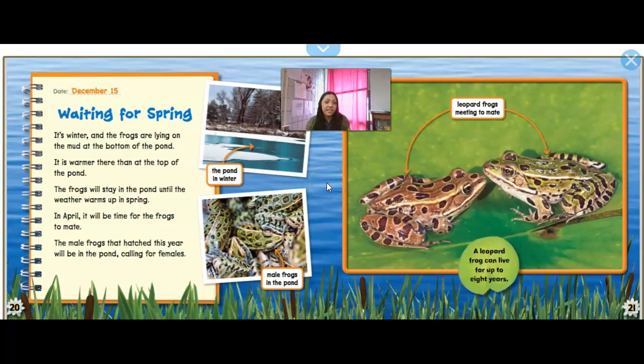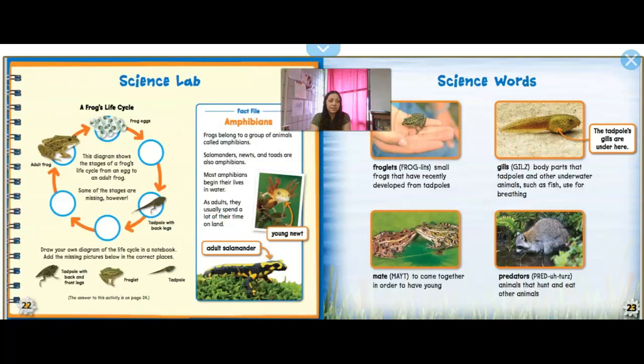Then waiting for spring — December 15th, so this is in the middle of winter. It's winter and the frogs are lying on the mud at the bottom of the pond. They go all the way down to the bottom because it's warmer there than the top of the pond. The frogs will stay in the pond until the weather warms up in the spring. In April, it will be time for the frogs to mate. The male frogs that hatch this year will be in the pond calling for females. A leopard frog can live up to eight years. And here's that life cycle: it starts off as eggs, turns to a tadpole, then to a froglet, and then to an adult frog.